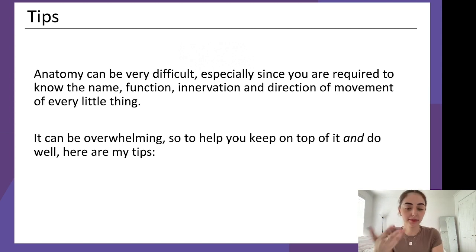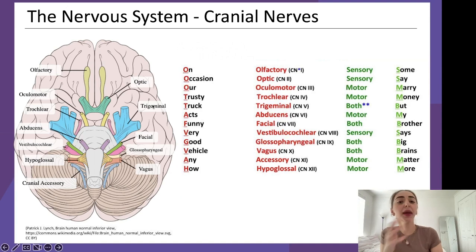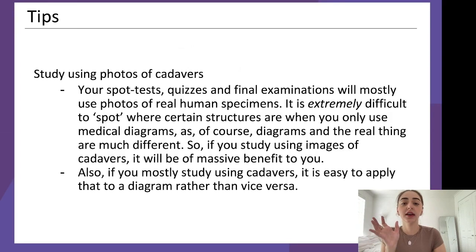To help you keep on top of it and do well, here are my tips from someone who actually studied it. Study using photos of cadavers — I can't say this enough. Don't study using diagrams like the ones I've been showing you. Maybe use diagrams at the beginning as you're starting to learn, but try to find photos of real cadavers and real human specimens. In your spot test you'll see lots of photos of cadavers and real-life specimens.